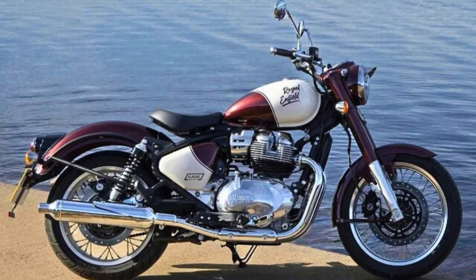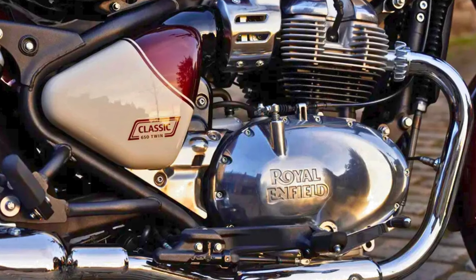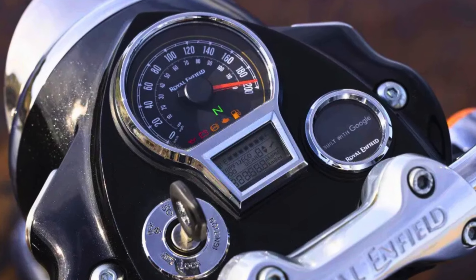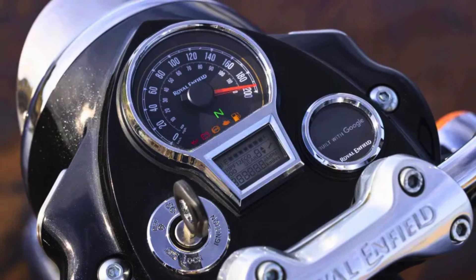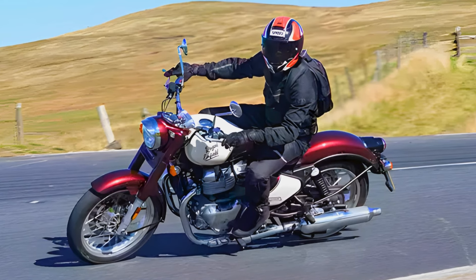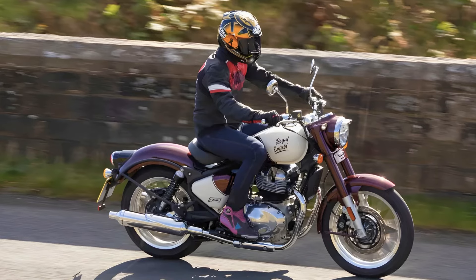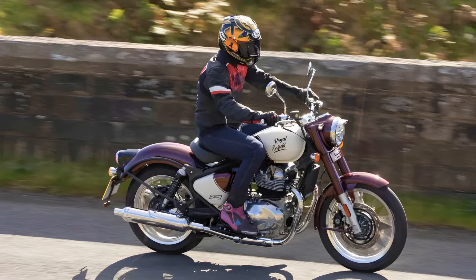Underneath this vintage-inspired facade lies a robust 648cc parallel twin engine that churns out a respectable 46 horsepower and 38 pound-feet of torque. This powerhouse is paired with a 6-speed gearbox that promises smooth gear shifts, so you can focus on the thrill of the ride. The Classic 650 boasts a semi-digital instrument cluster with Tripper navigation, full LED lighting, and adjustable levers. Expect it to hover around $8,000 when it hits the market in early 2025.